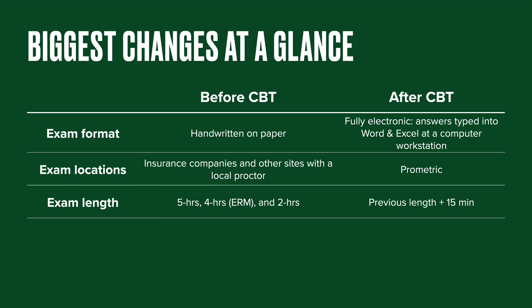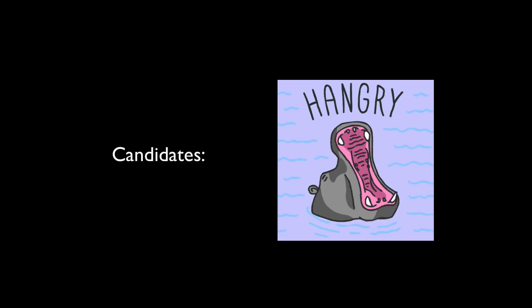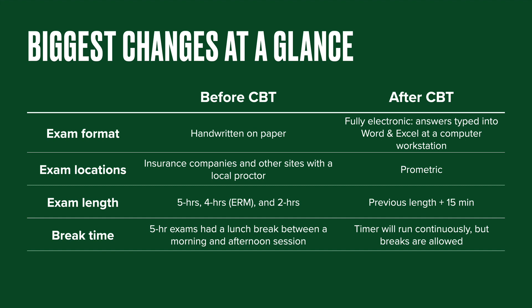If you're looking at a five-hour exam, you're now going to have a total of five hours and 15 minutes to complete that exam at the Prometric Center. The catch is that in the past, the five-hour exams were broken into two distinct sessions — a three-hour morning session, then a nice long lunch break, and then a two-hour afternoon session. That lunch break is going away. The idea behind increasing the exam length by 15 minutes is to give you some extra padding in case you need to get up and take a break, which most people probably will want to during a five-hour exam.